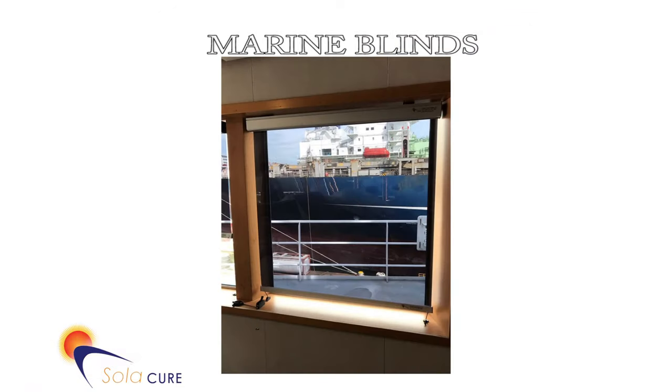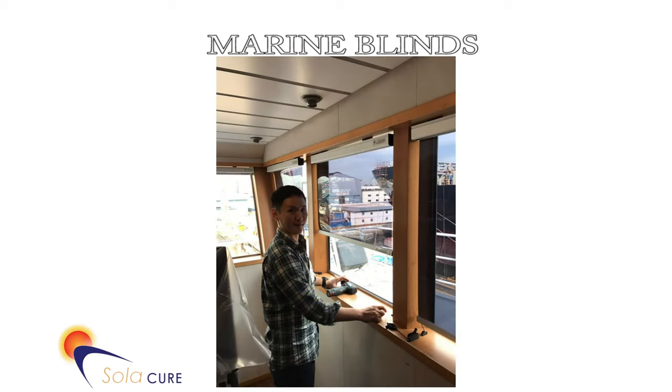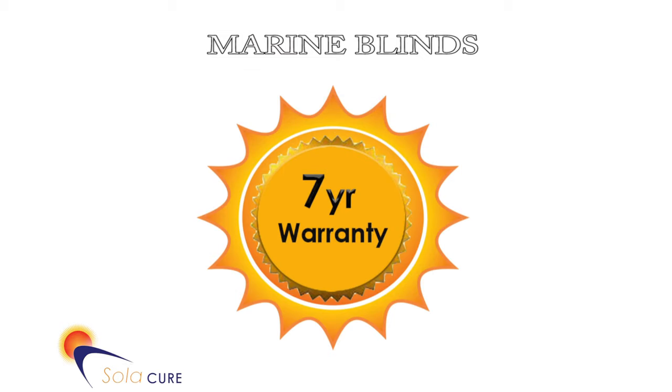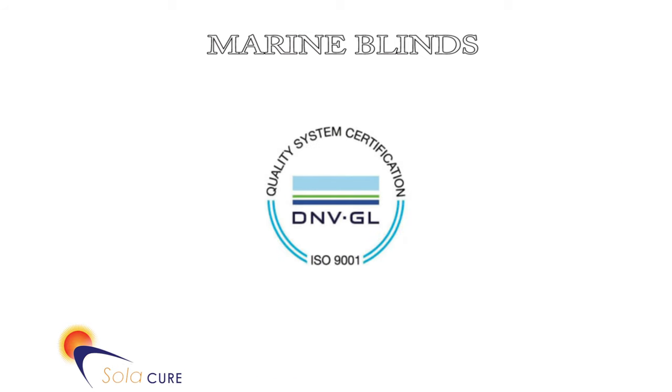Quality is very important to us at SolarCure. We produce blinds from the finest materials and our blinds are type approved by Lloyd's Register of Shipping. We offer a 7-year warranty as standard, and in 2012 our factory received ISO 9001 accreditation from DNV GL.